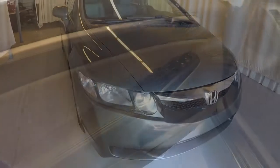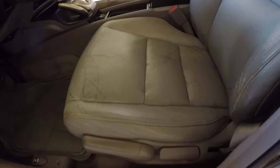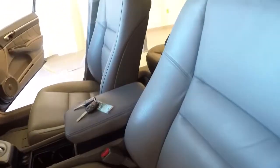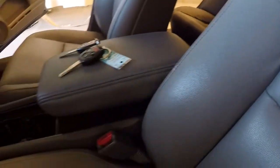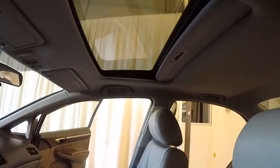It's got gray leather. As you can see, the leather is a little bit worn, a little wear and tear. There's a slight rip in the side of this seat here. It comes with two keyless fobs and a sunroof.